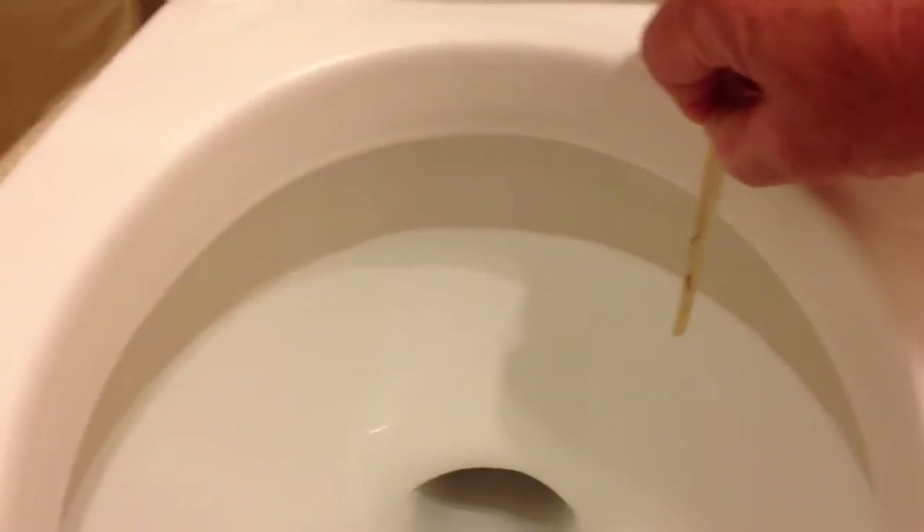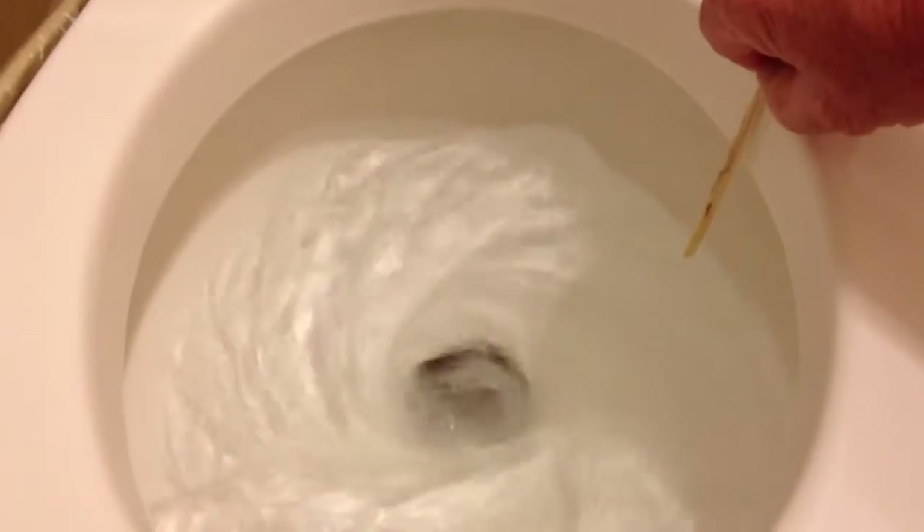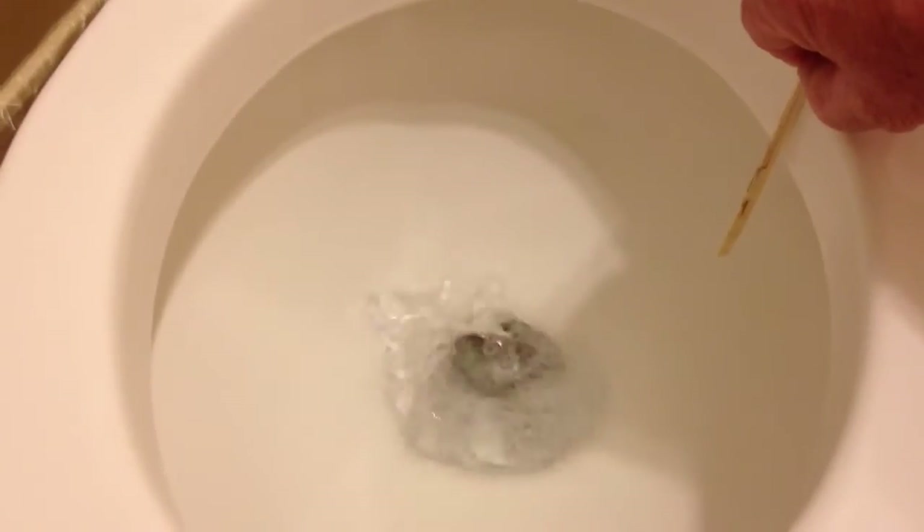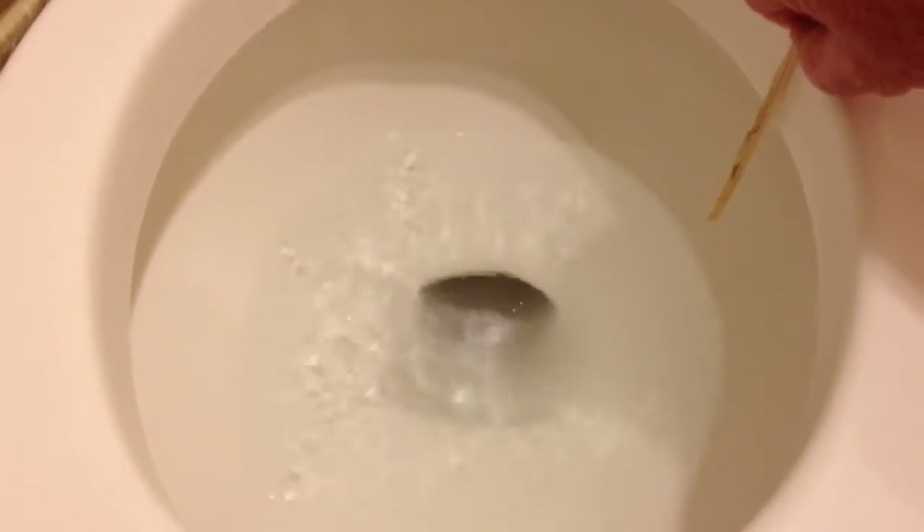I'll flush it and show you how it works. So that's still cut to go above that stick — it goes right down to the bottom. Ours is normally there. Then it comes all the way back up and it fills right back up to where that stick is.